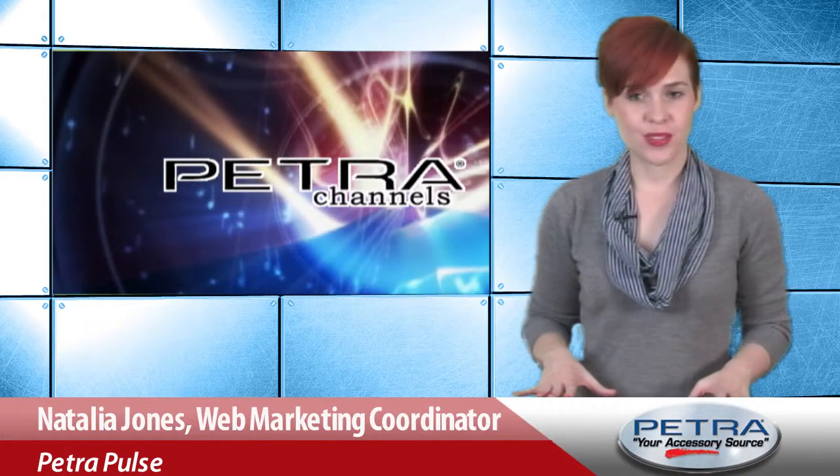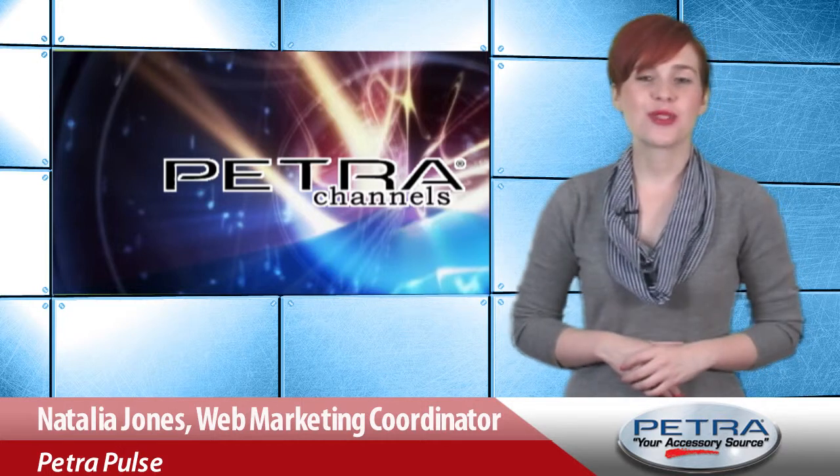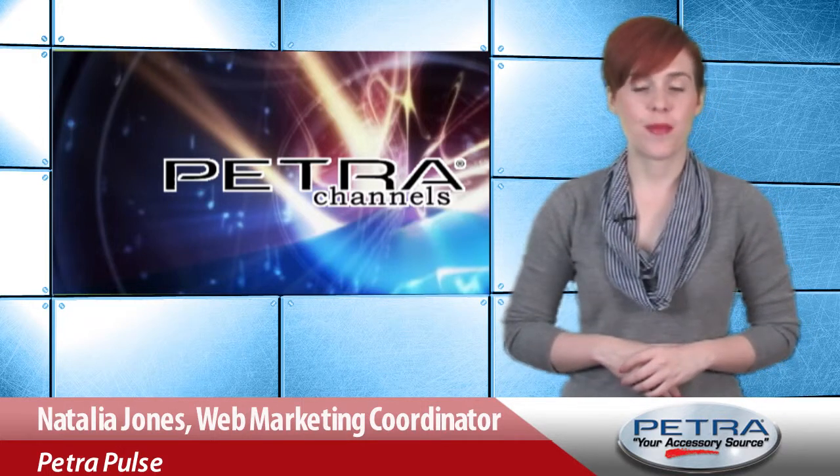According to the top three closeout deals for this week, it's time to get outside. I'm Natalia Jones with Petra Channels. Let's get a quick look at the top closeout deals featured at Petra.com.